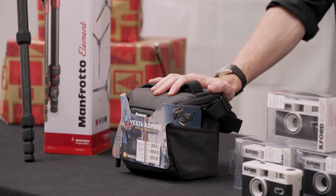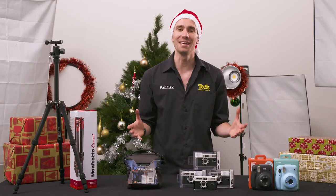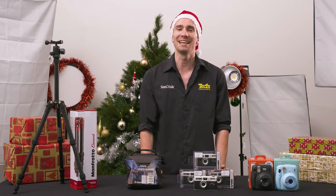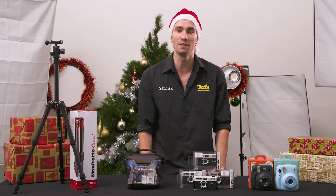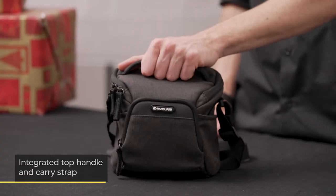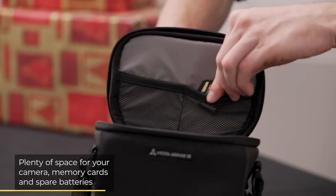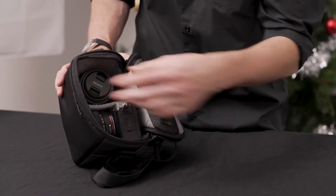Next is the Vanguard Vesta Aspire 15 camera bag. While camera bags are not the most exotic of gifts, your photographer friend will thank you when they realize the peace of mind that comes from having a proper protective carry option. This Vanguard camera bag is padded for security and features dividers so users can customize the fit for their gear, which provides extra support. This bag can be carried either via a top handle or comfortable shoulder strap. It has space for essential accessories as well as camera gear, and a rain cover so they won't need to rush for cover at the sight of a small shower.